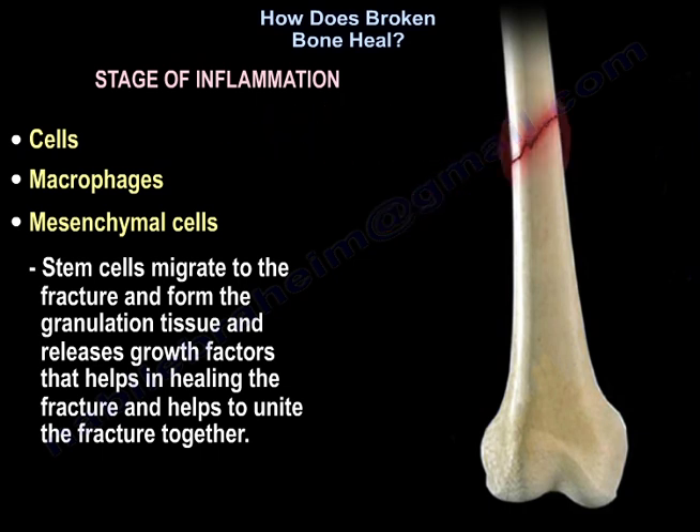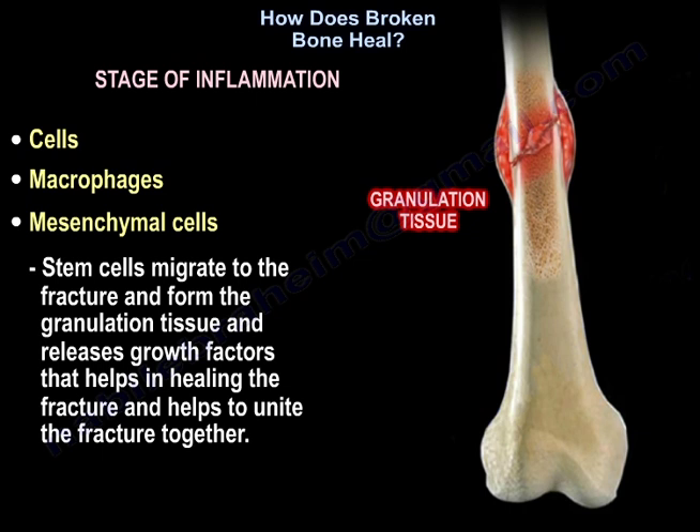The stem cells migrate to the fracture and form the granulation tissue, and release growth factors that help in healing the fracture and in uniting the fracture together.